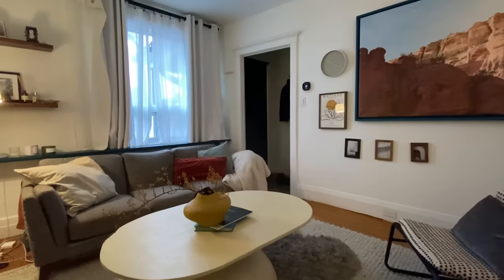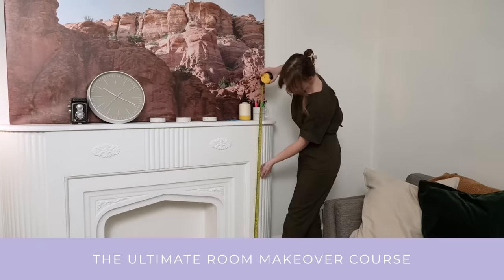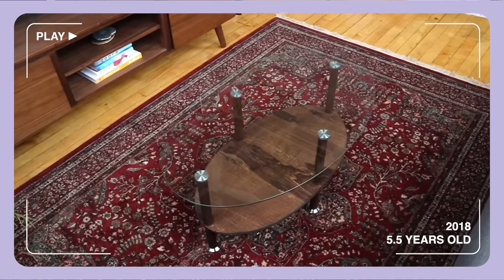I also know some of my family members have some DIYs. My sister Jenna has this faux stone coffee table we made — you would only have seen that if you purchased our ultimate room makeover course. And my grandma, which I didn't know until I asked, has an old coffee table makeover from when I lived in the loft. It went from Kelsey's loft to Jenna's, and now Gabe and I have it.